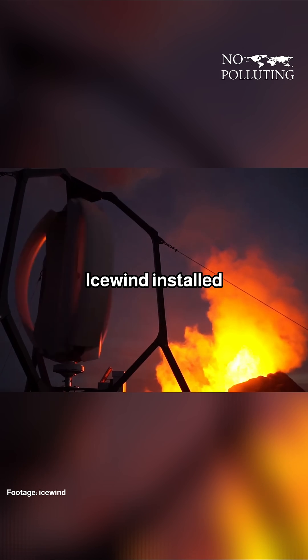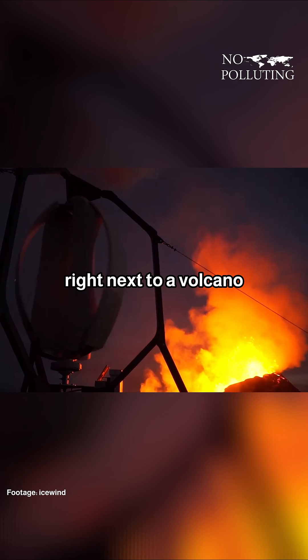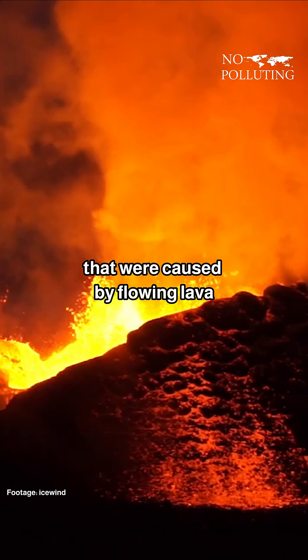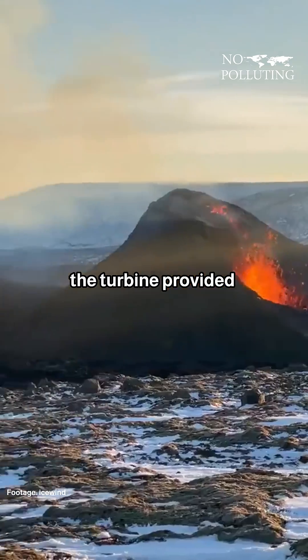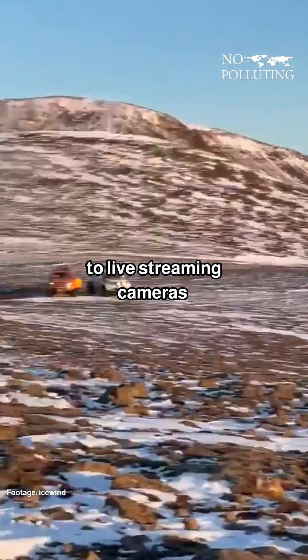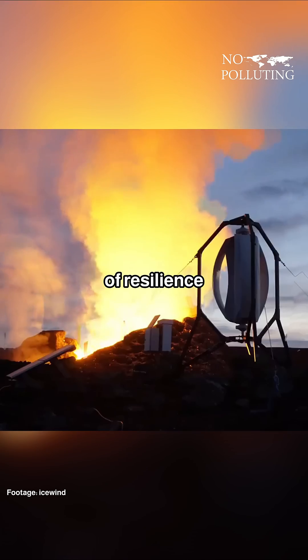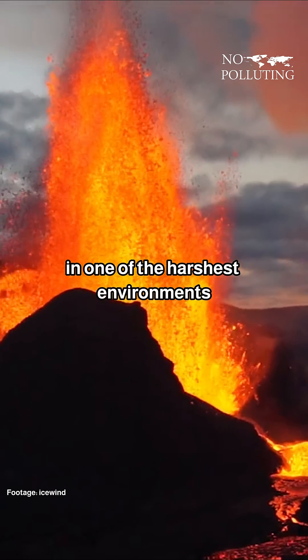In 2021, Icewind installed one of their turbines right next to a volcano, where it faced constant heat, ash, and unpredictable wind patterns caused by flowing lava. The turbine provided uninterrupted power to live streaming cameras that were monitoring the eruption, and it was a real-world test of resilience in one of the harshest environments on Earth.